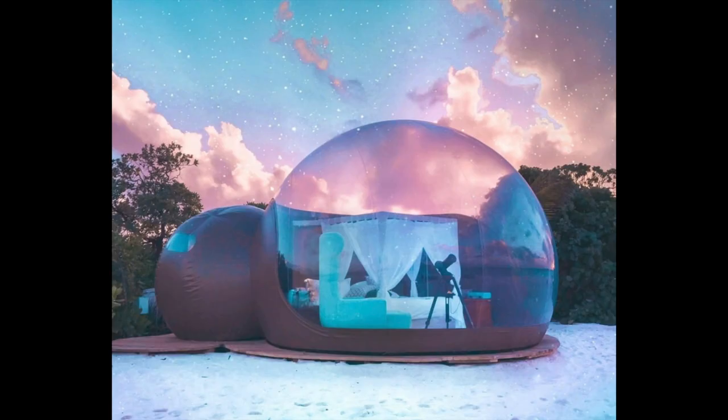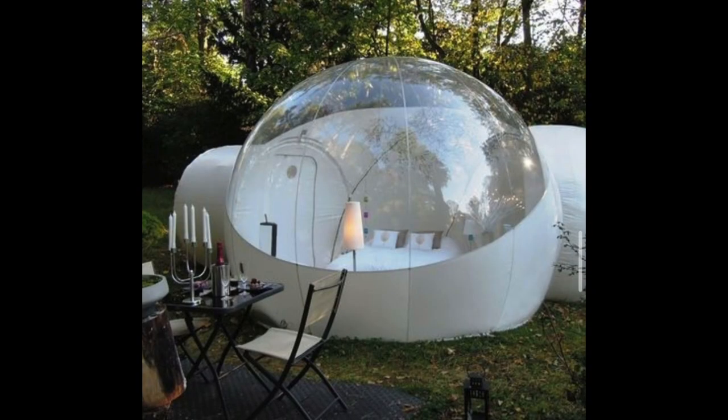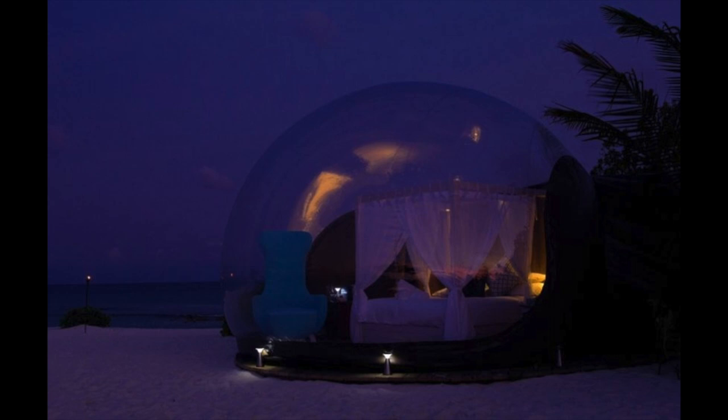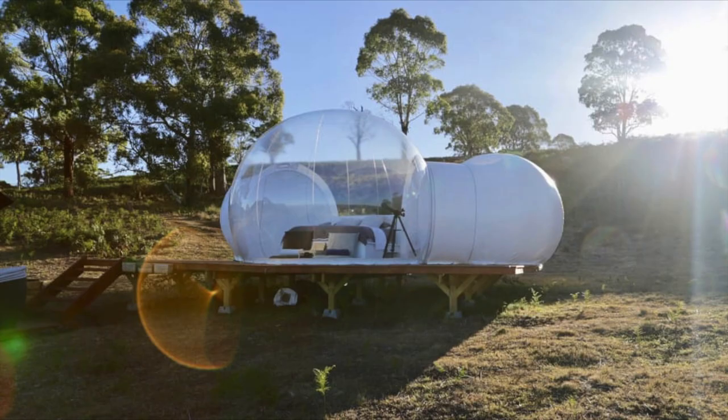Your Bubble Dome is supported by a quiet blower, allowing the dome to inflate and providing protection from the surrounding environment. There is also an option to install curtains, allowing for instant privacy when needed.